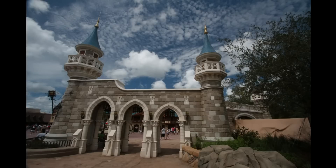Here's something that's not reproduced, though — it's the castle wall behind Fantasyland. They've opened this up to both sides. Now you can walk through. The level of detailing is quite high.